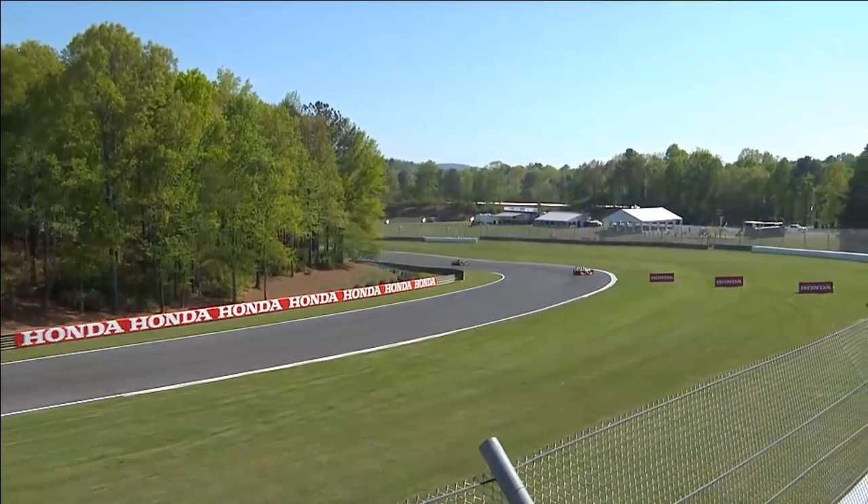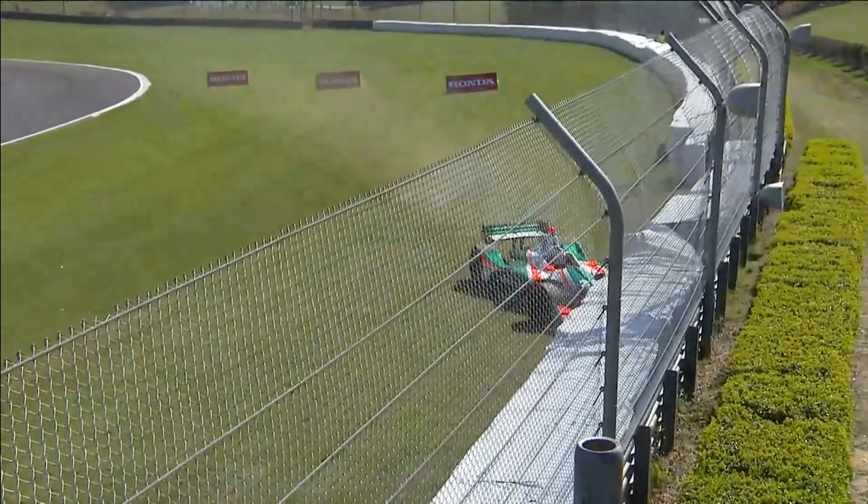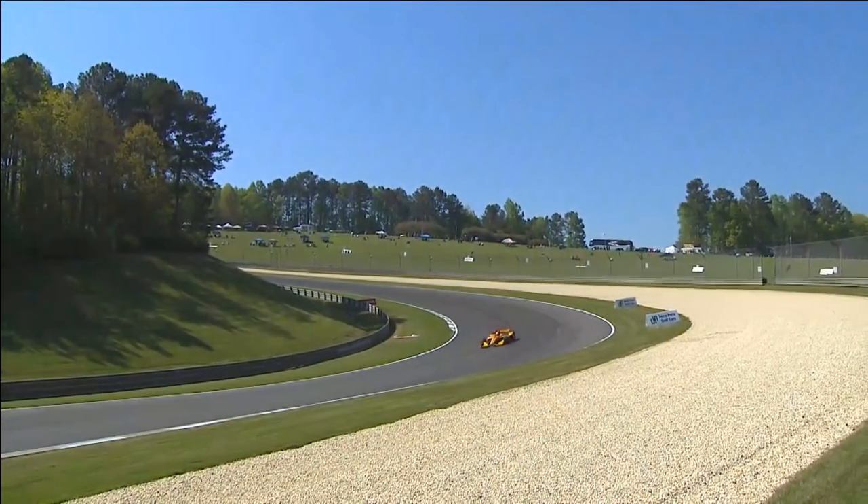In the case of Rene Binder, just a bit of a wiggle — the exact same spot actually as Alexander Rossi where he looped it in practice one. Binder, instead of spinning it, actually corrected it but overcorrected it.